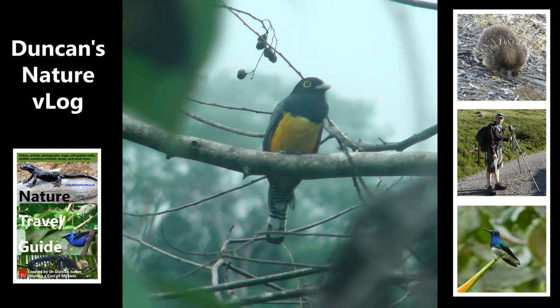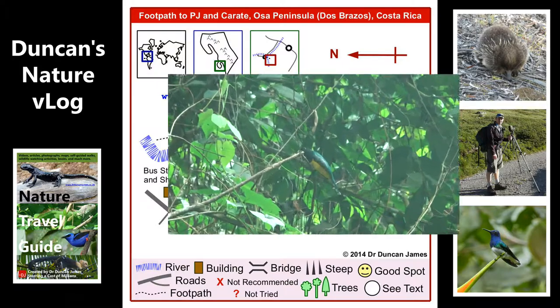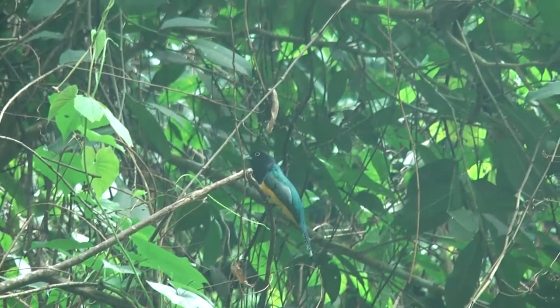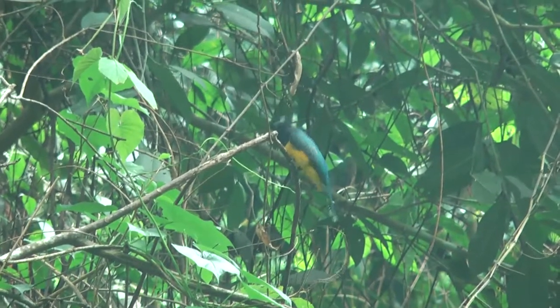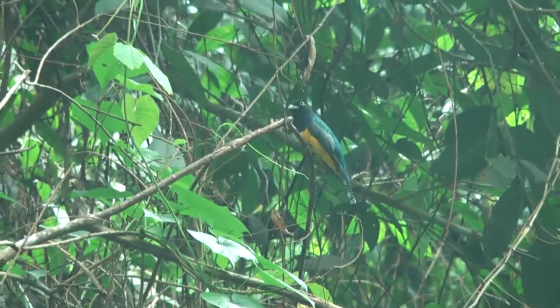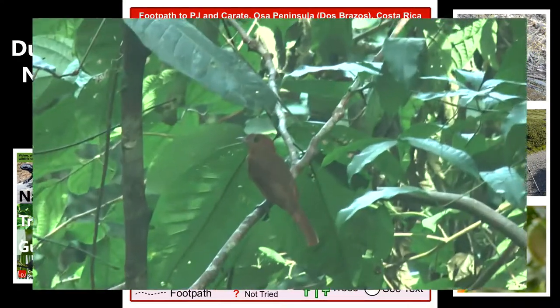This is a male violaceous trogon, which is on the cover of my first ever wildlife watching book that I published. This is typical feeding behaviour for any trogon — sitting on a perch, slowly swinging its head from side to side.